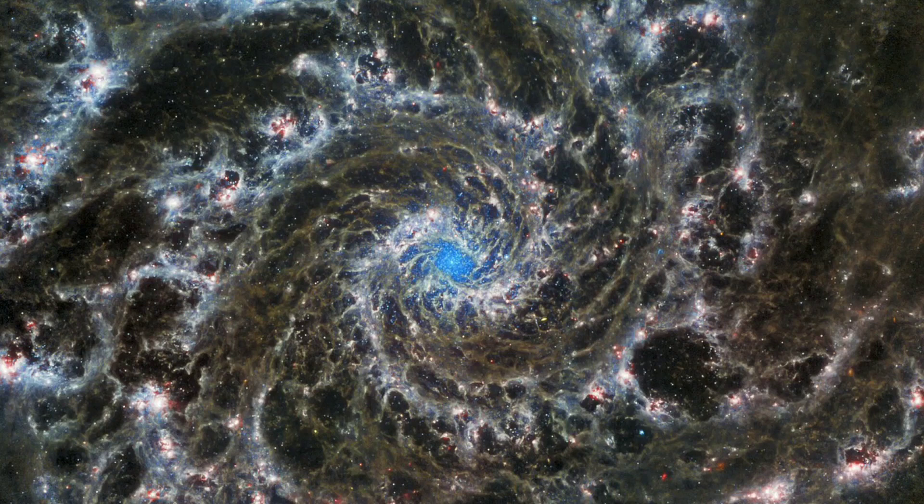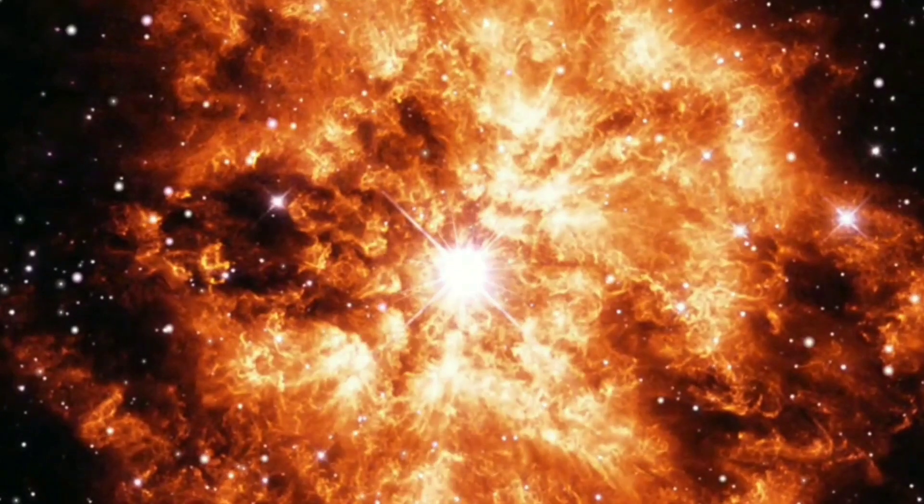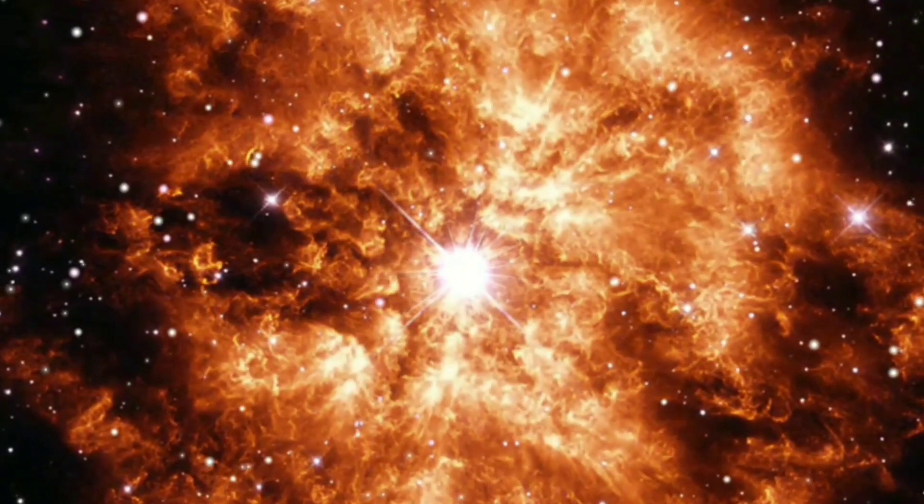The reason astronomers targeted this galaxy through the James Webb is that they want to study the process of star formation in earlier stages of the universe.